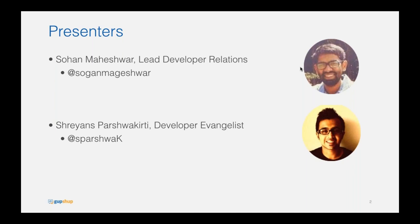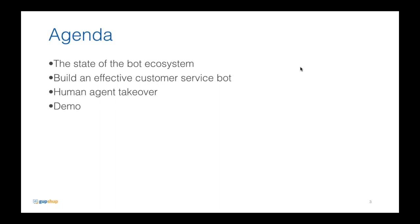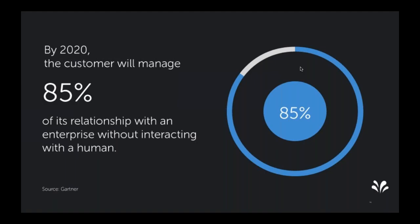Before that, I'll give you a bit of an introduction and an overview. This is the agenda for today: we'll talk about the state of the bot ecosystem, how you can build an effective customer service bot, a feature called human agent takeover, and then Shreyans will show you a demo on how you can use GupShop to build an effective customer service bot.